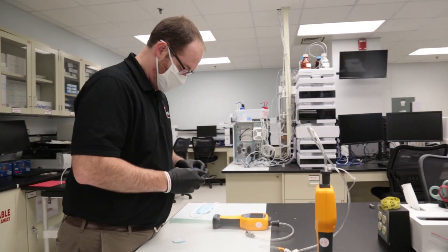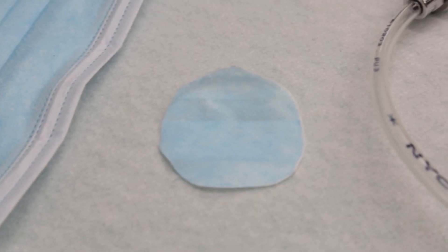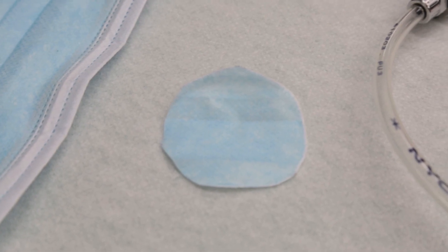With cloth masks or cloth face coverings, there are really three main things that need to be tested — three main performance characteristics you want to look at. One of those is filtration efficiency: if you pass air through that fabric, how many particles does that fabric actually stop? The next thing you want to look at is breathability. The last one, and most important, is fit.